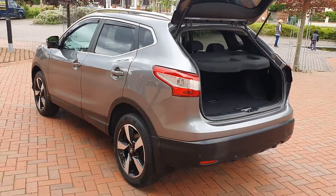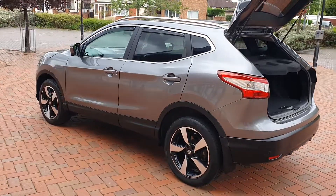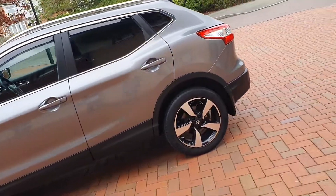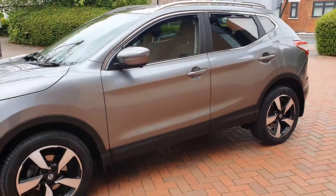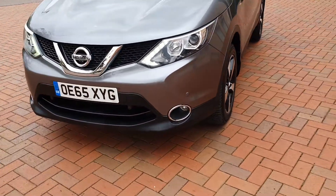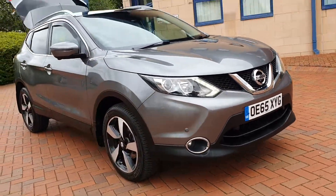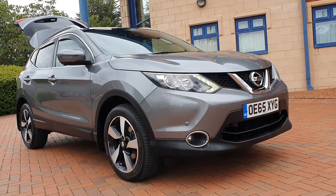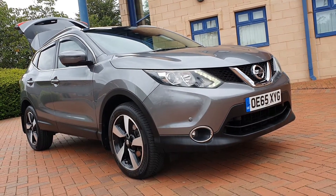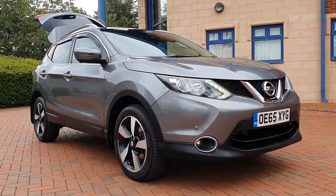To conclude: Qashqai 1.6 DCI, N-Tec model with lovely spec, Thunder Grey metallic. Front and rear park assist with navigation, two keys, and a full main dealer service history. £9,890 folks. Finance not a problem — just email us at sheltoncarsales@hotmail.com and we'll get straight to work on that. All part exchanges welcome — call us on Cannock 01543 506 518. Thanks for taking a look, and we'll see you soon. Bye for now.